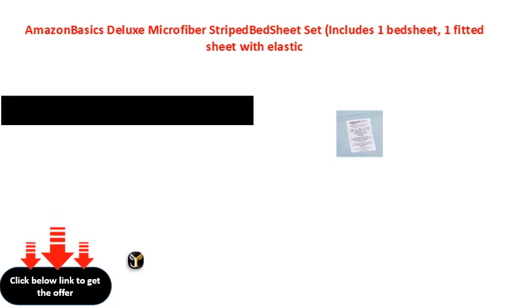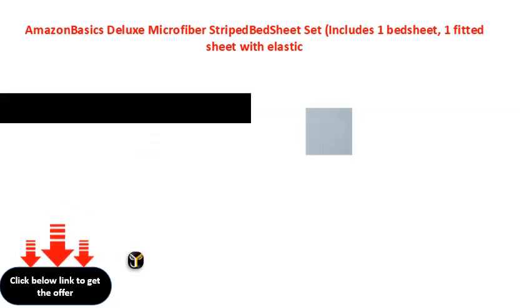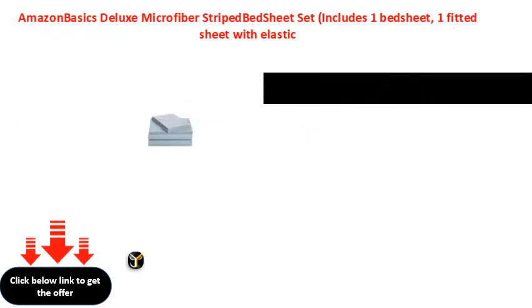Includes one flat sheet, one top sheet, and the pillow cases.